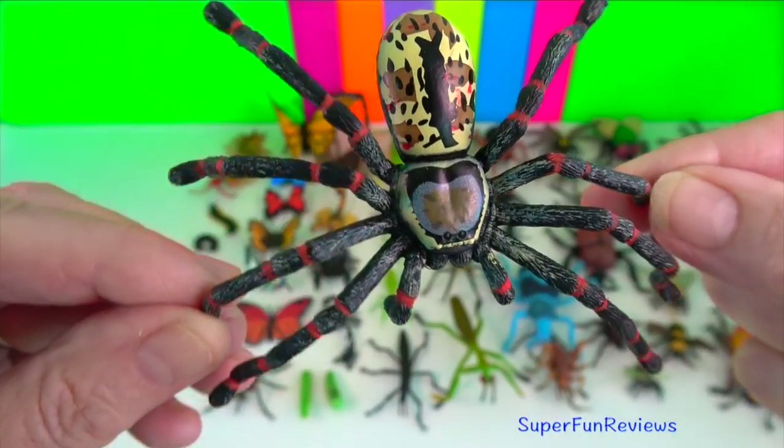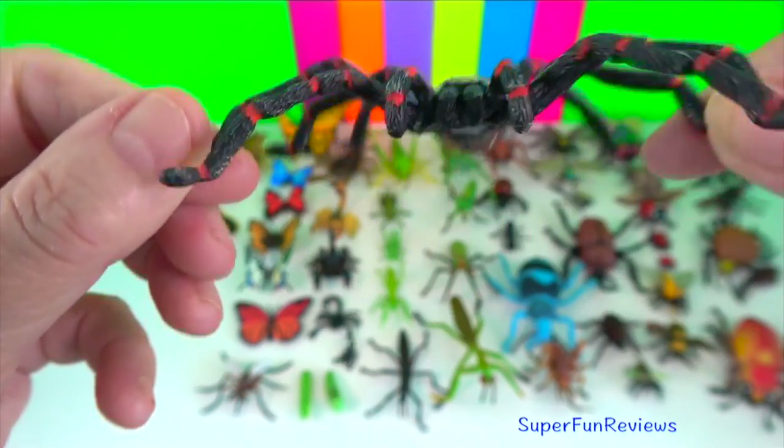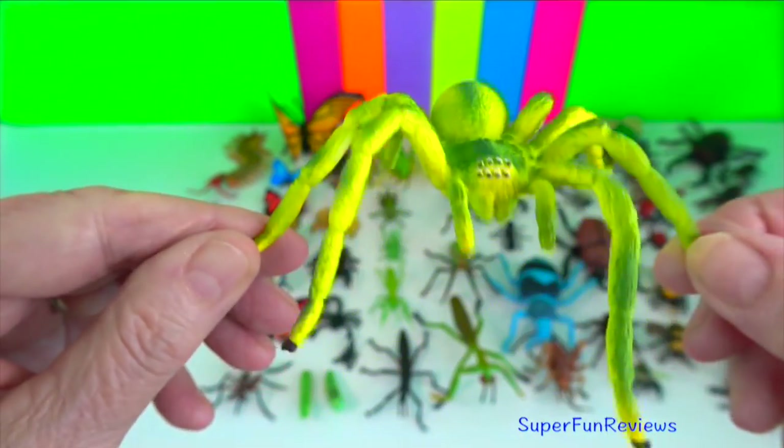Huntsman spider? They are venomous, but not at a level that is harmful to people and pets. Green huntsman spider? They don't build webs, but forage for food.